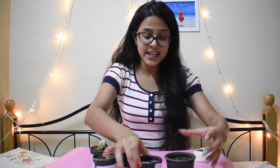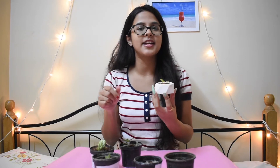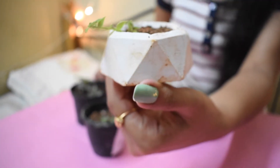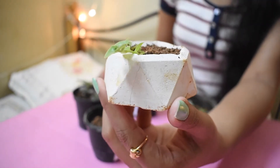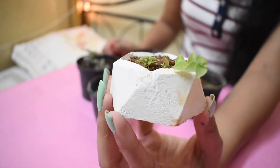Then next is again a turtle vine in this beautiful pot — this pot was even made by the person who gave it to me. I'll mention her Instagram ID in the description box. I just love this pot and I planted a small turtle vine in it, and it's growing well. I hope you like all of these plants. These are my babies and I am trying to take care of all of them.